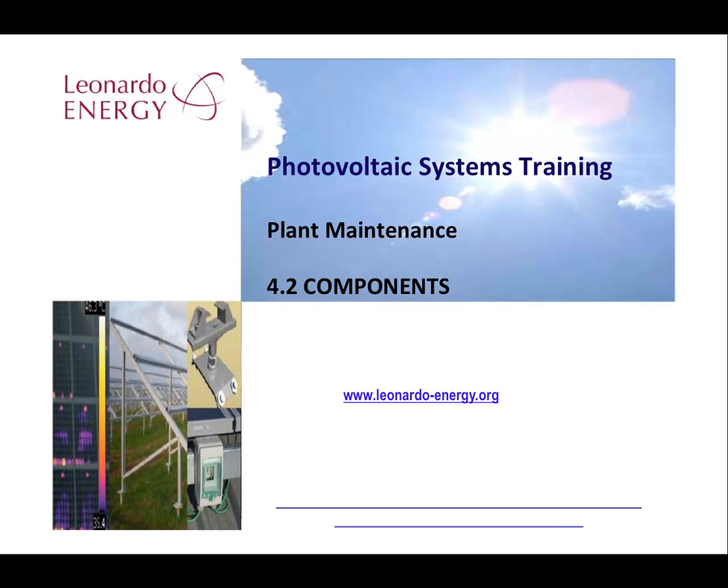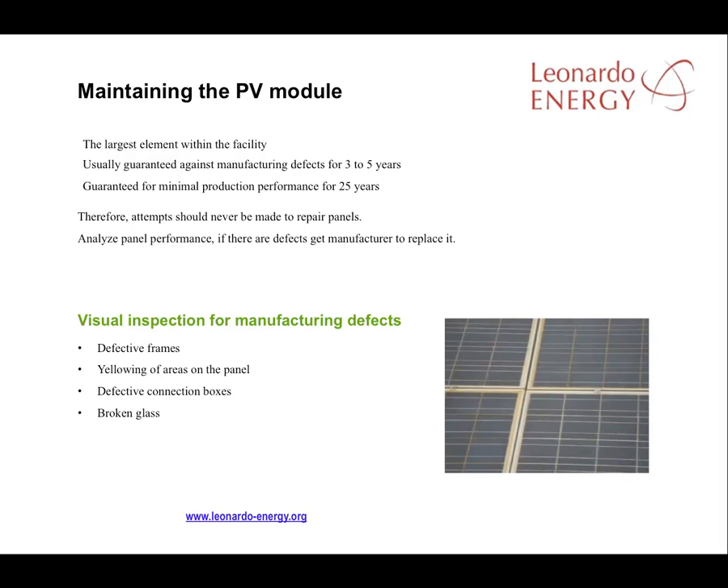This module will look at key components in a PV solar plant and their maintenance requirements. The first component to consider will be the PV panels, the largest components in the facility.